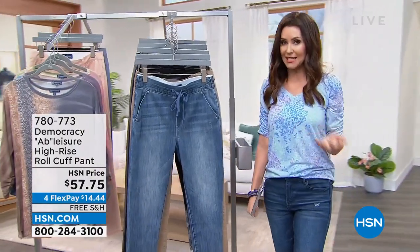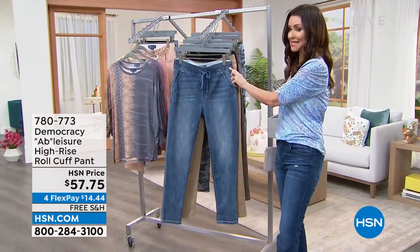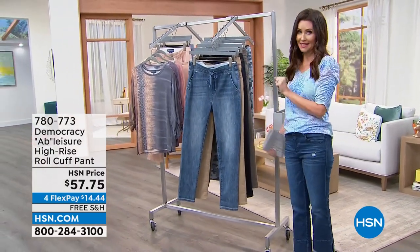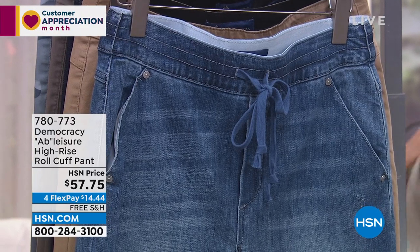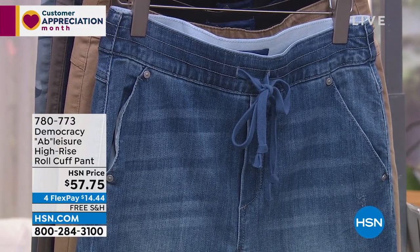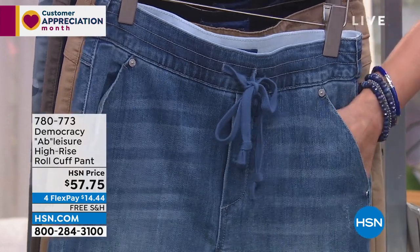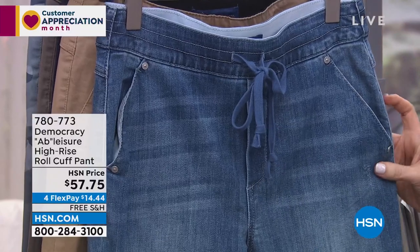Getting the Ab Leisure look in our Today's Special Short. These have a similar waistband, and you're going to love the technology here as well because they make you look and feel your very best. This is the Ab Leisure High-Rise Roll Cuff Pants. We had this similar in the Today's Special, but these are a full length in that inseam — 27 inches.